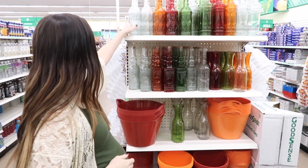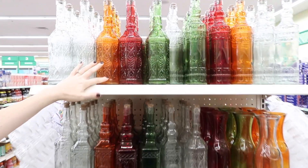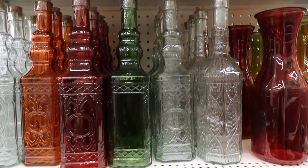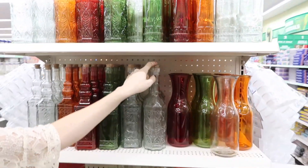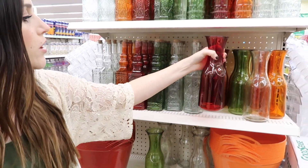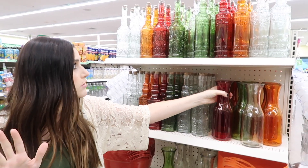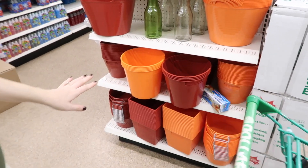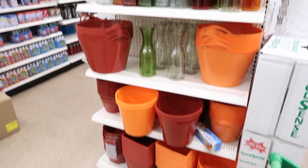They have a little fall display here with some little bottles — I guess you'd use them for oil and vinegar, or it'd be cute to put water or wine in them for Thanksgiving or a party. Then obviously you've got the storage bins in holiday colors — it's like they come out with a new color every season.